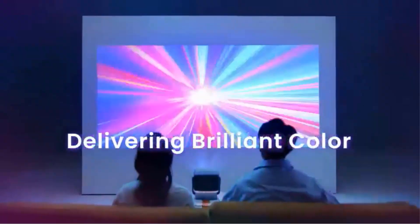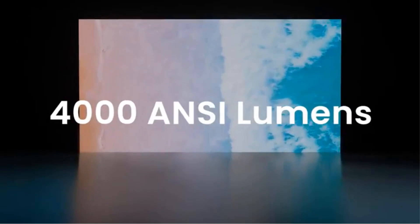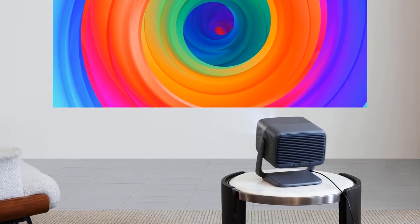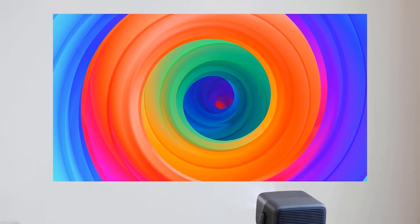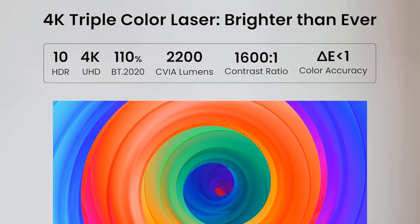The patented MALC triple-color laser optics technology, combined with 2200 CVIA lumens and 4000 lumens, ensures bright and vivid images. The projector also features HDR10 and a 1600:1 contrast ratio, allowing for enhanced details and realistic image reproduction.